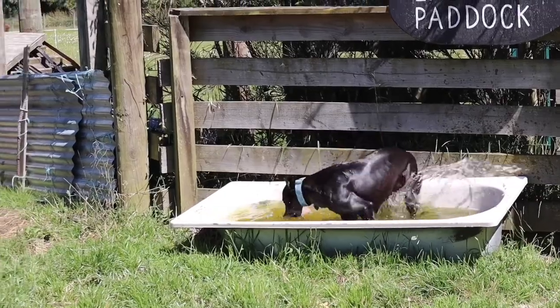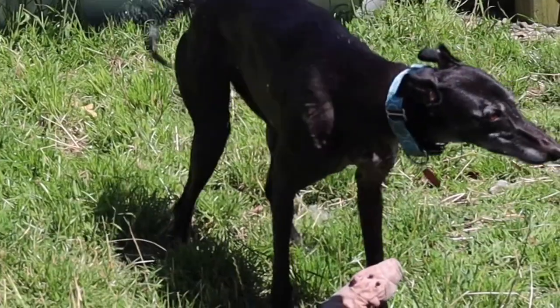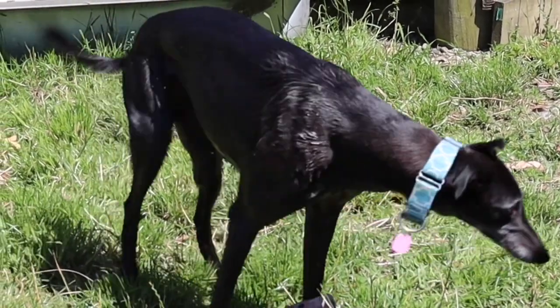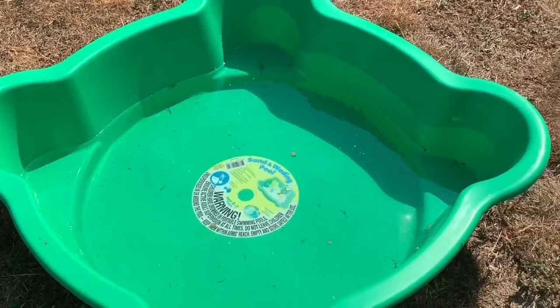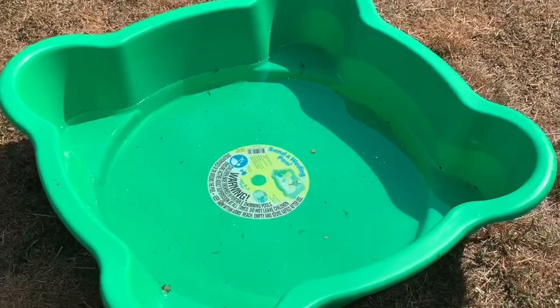Not every Greyhound is fancying a water bath, but Foxy shows us here in this episode how great it is to have an old bathtub in the backyard, or a wading pool can be reused for the same purpose. It's a little bit smaller but the Greyhound will step in there.